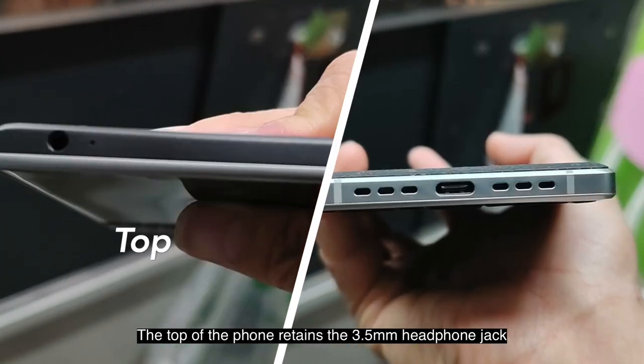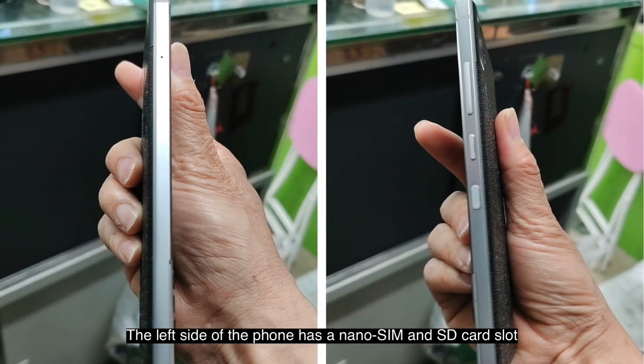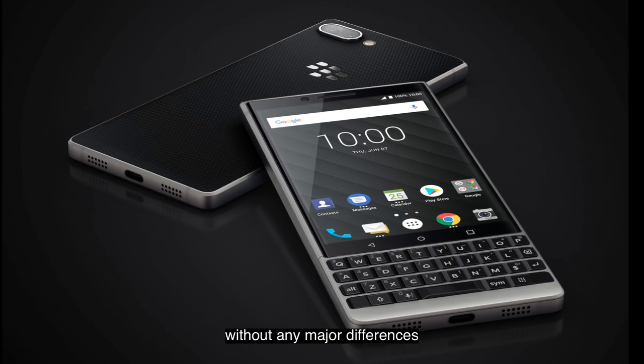The top of the phone retains the 3.5mm headphone jack, and the bottom of the phone has a Type-C charging port. The left side of the phone has a NanoSIM and SD card slot, and the right side of the phone has the volume control keys, convenience key, and power button, all arranged in the same way as the previous BlackBerry Key2, without any major differences.